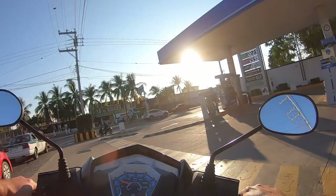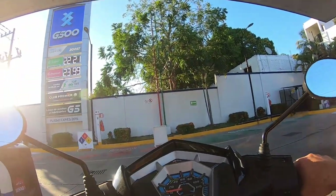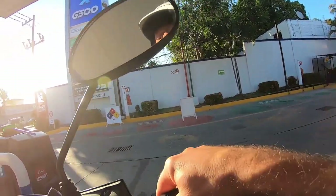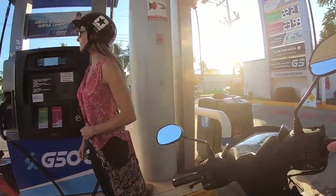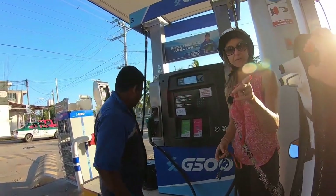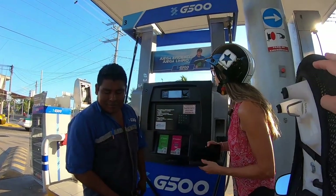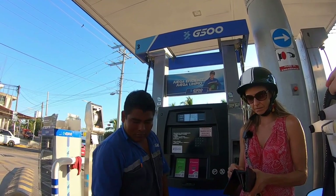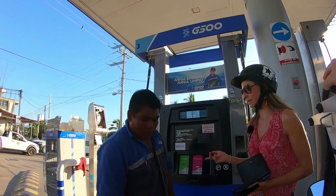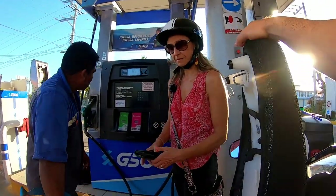We filmed ourselves filling up the scooter at a local gas station — they accept Visa and Mastercard there as well. Filling the tank is just a little over five Canadian dollars, and we scoot everywhere for 10 days on that. So we're at about a little over $16 Canadian per month for gas right now, which is pretty economical.